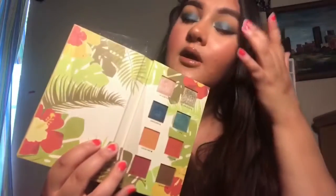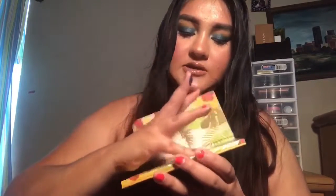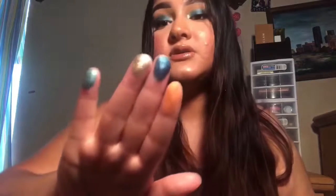These shadows blended out very well and the shimmery color had little to no fallout. I'll swatch a few colors for you — Cocoa Taxi, Barredero, El Malecon, and one more — let's do these four. So that's what they look like.